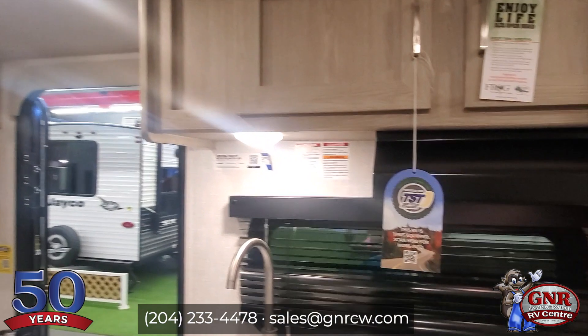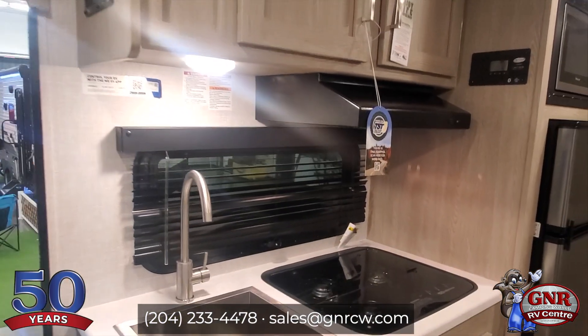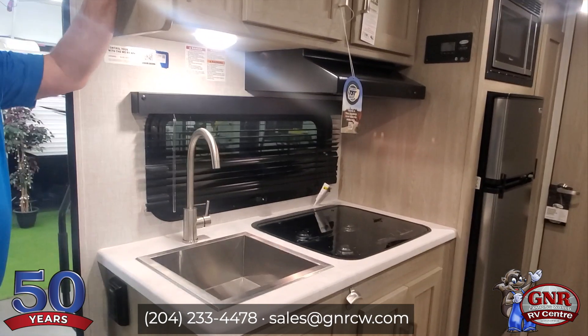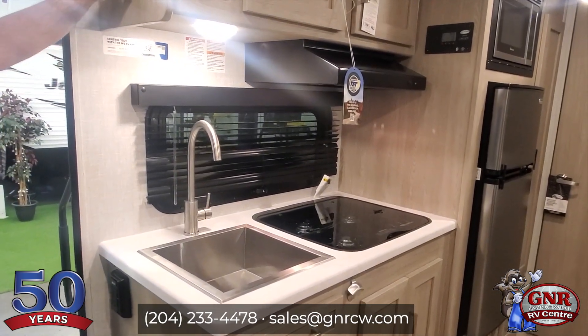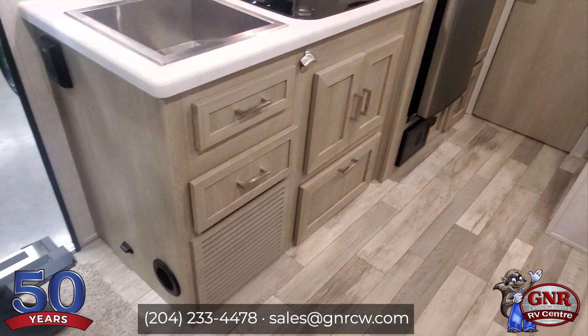We've got a gas and electric hot water tank. We also have tank heaters — heaters for the water tanks — so you can go a little bit colder than usual, a little earlier in the spring and later in the fall.